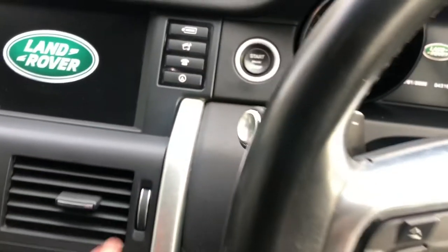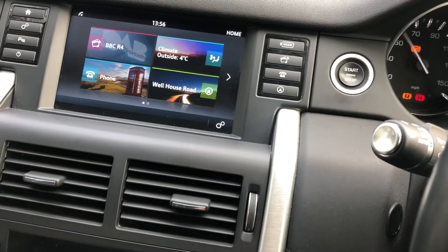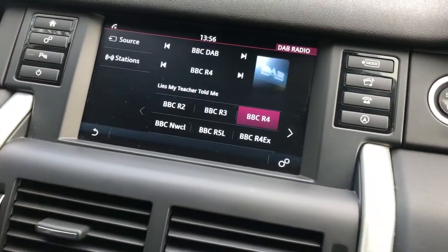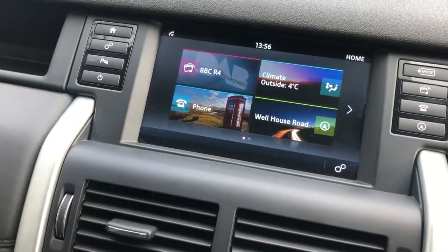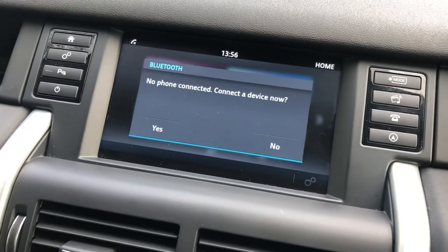To start the vehicle it is a keyless push-button start, which lights up the Land Rover colour touchscreen audio display. This vehicle does come with DAB radio, as well as colour satellite navigation and Bluetooth connectivity, allowing you to have hands-free calling as well as music playing throughout the vehicle.